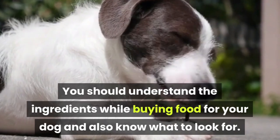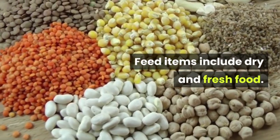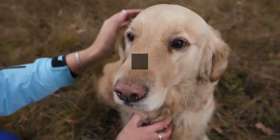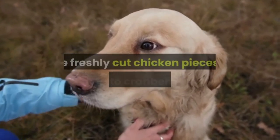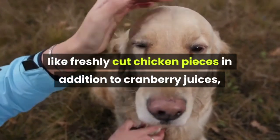Feed items include dry and fresh food. The fresh dog food that is prepared in homes generally consists of ingredients like freshly cut chicken pieces, in addition to cranberry juices, blue-green algae, etc.